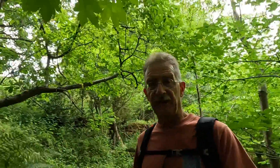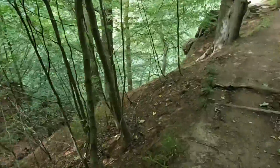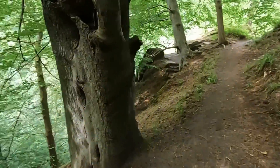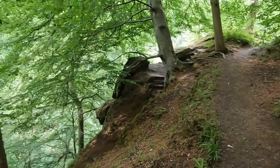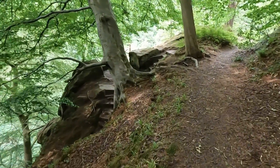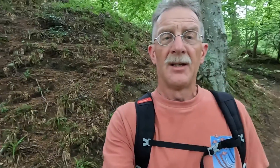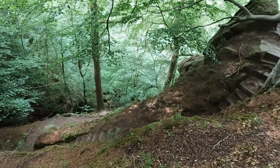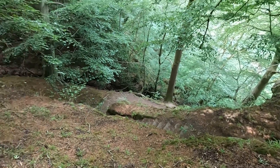And here we are, approaching - well, this is the cave. It's way down there. And that's just in the zone, so you don't actually need to go down into the cave to get the zone. But if you're here you might as well. Zone taken. So down we go.